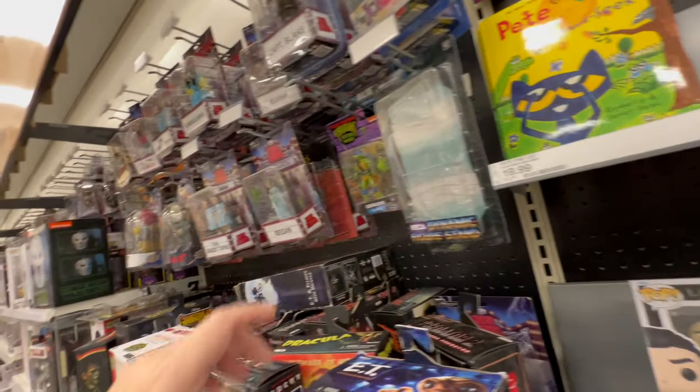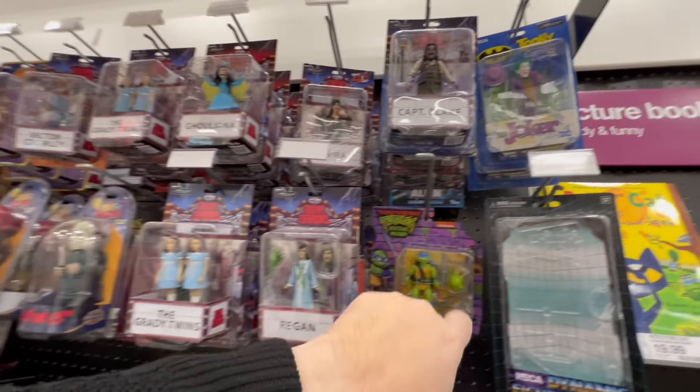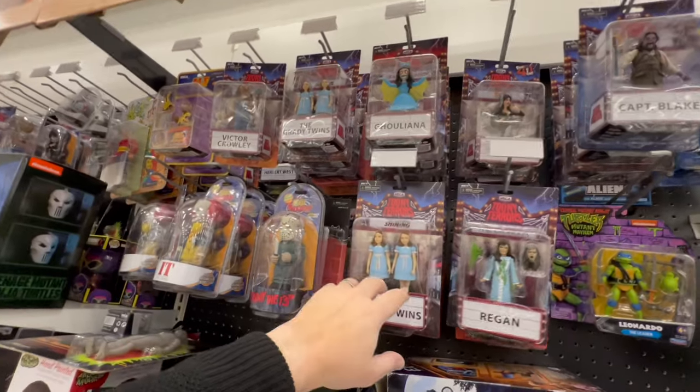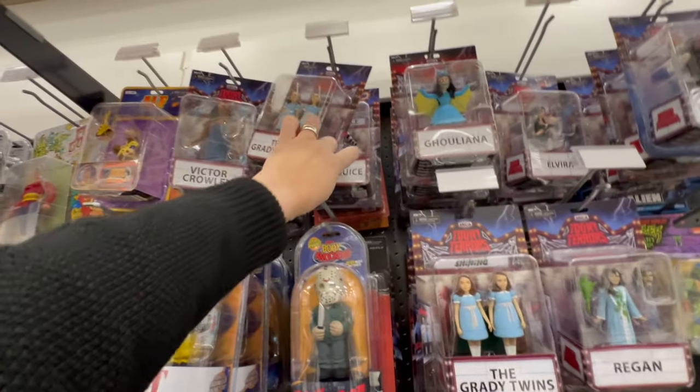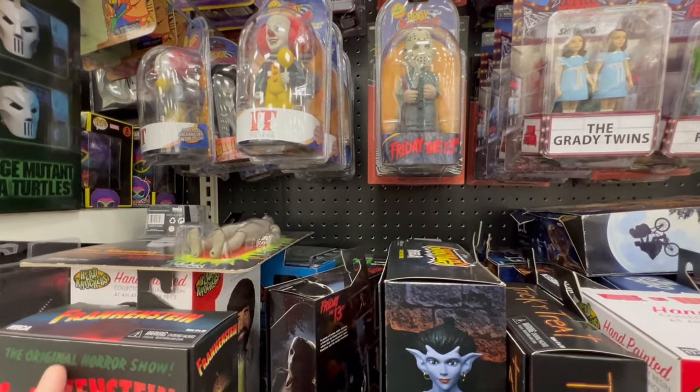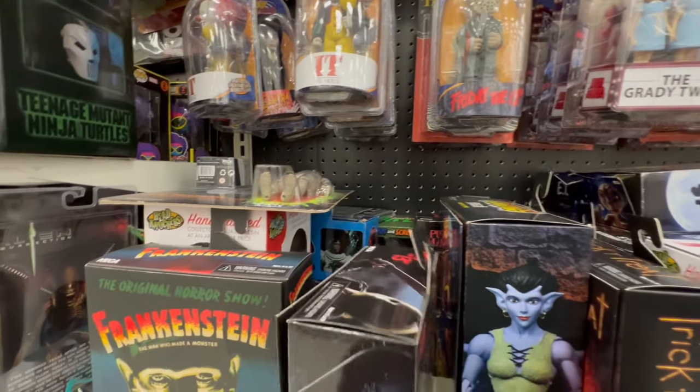I guess somebody picked up that Willie Nelson — that was when we got the Joker. Do you have any BB Hermanns? Paging Mr. Hermann. I haven't seen any for a bit. Oh, I see the new FOMO — Jason.